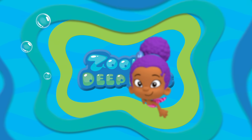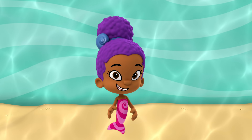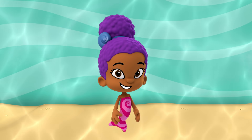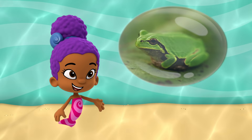Let's dive deep with Zooli! Welcome to Zooli's Deep Dive. I'm Zooli. I love animals. And today, we're going on a deep dive to learn all about frogs.